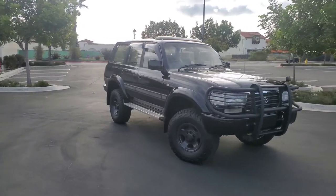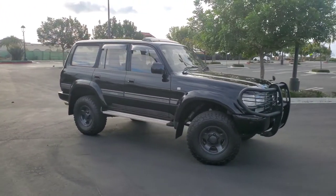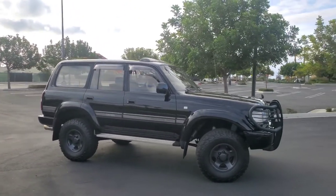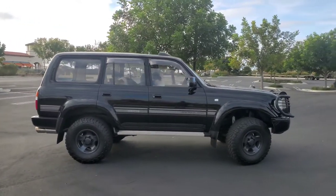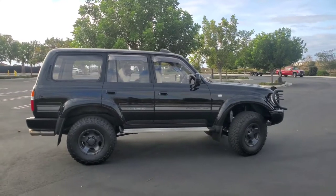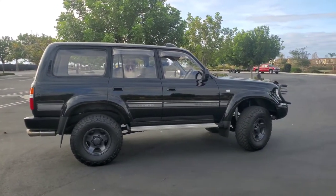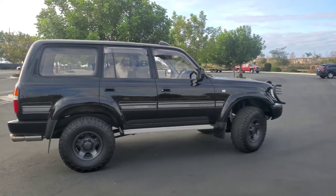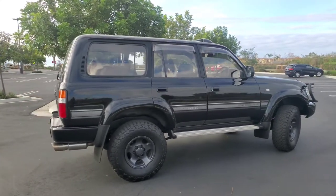I just picked it up and drove it back from Arizona, from Scottsdale. It took one tank of gas, folks. What a truck. This is my fifth 80. I have three right now, so I will post a comparison video of this diesel compared to an FZJ — a 1995. This is a '96, the engine being the main difference: diesel versus gas. You get twice the miles per fill-up with the diesel.